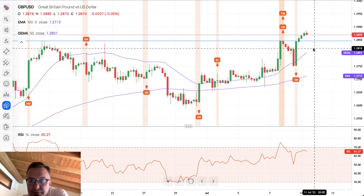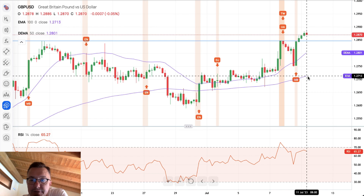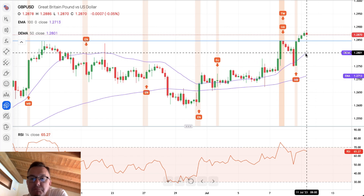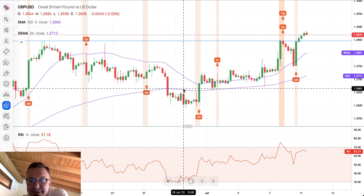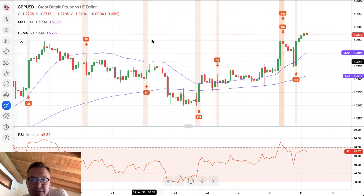A pullback on the British pound would be preferably towards the 50-period moving average or the 100-period moving average — the same situation as on the euro. A violation of that moving average zone might result in a bigger sell-off or correction towards the next targets, first at 1.2665 and then 1.2590.